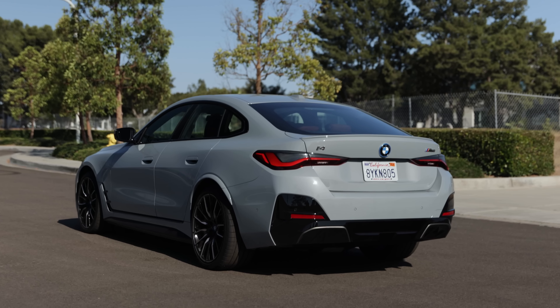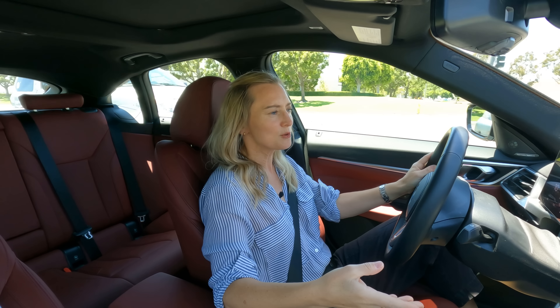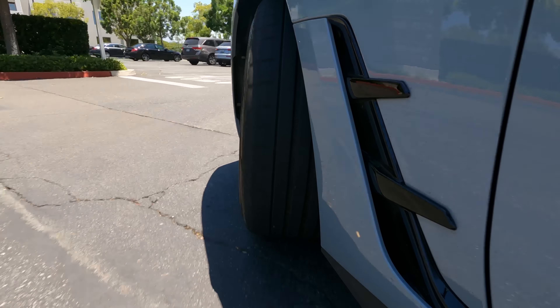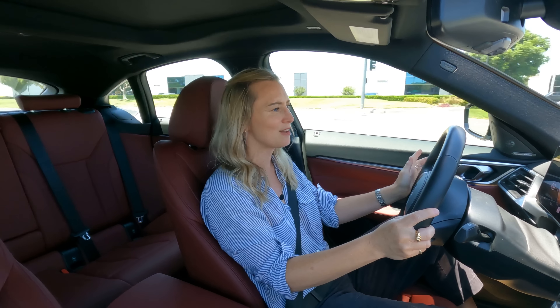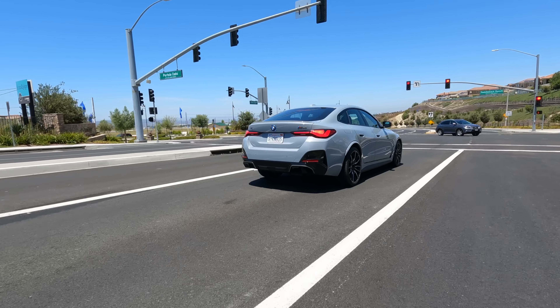It also comes with an adaptive suspension that has an air setup in the rear, helping out with that composed and comfortable ride. If I had one complaint it would be about the steering — there's an artificial feel and really no feedback — but when you're in sport mode the weight of it is great and there's no dead spot on center. So that's just nitpicking.